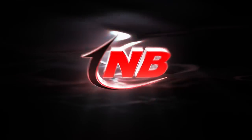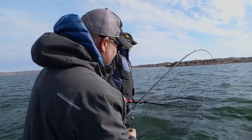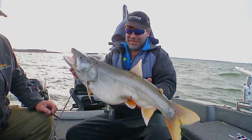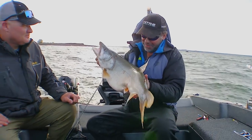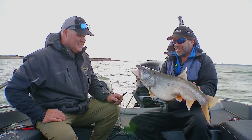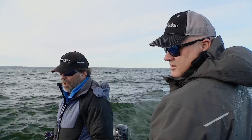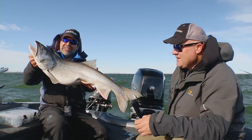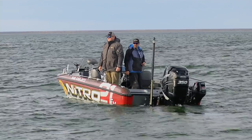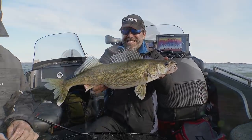Lake trout are a hard-fighting freshwater fish by themselves, but add the uniqueness of catching them on walleye gear and you have a bite that is bound to be truly unforgettable. With that fire line you get all the sensation of the fight with lightweight rods, which just makes it a riot to be out here. Capitalizing on their shallower presence due to their fall spawn, Keith and Mike have discovered that these Fort Peck lake trout not only have a taste for sauger, but that this reservoir structure provides an abundance of non-stop action from all kinds of fish with teeth.